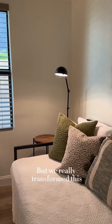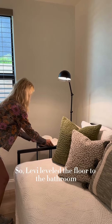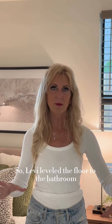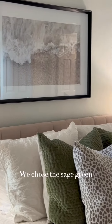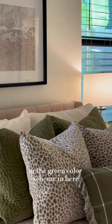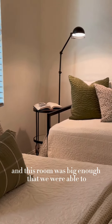We really transformed this space. There are a lot of different levels, so Levi leveled the floor to the bathroom. Our plan with this room was to really create a sanctuary. We chose the sage green color scheme along with the alabaster walls.